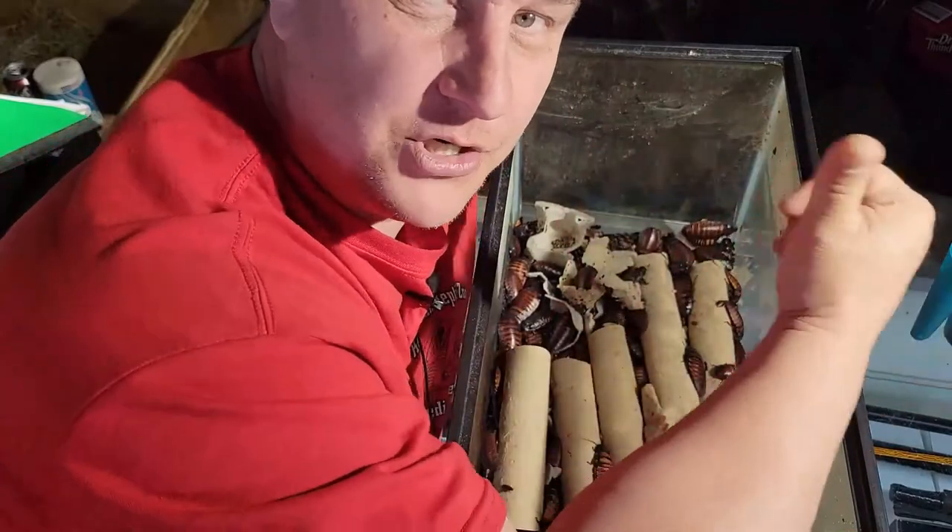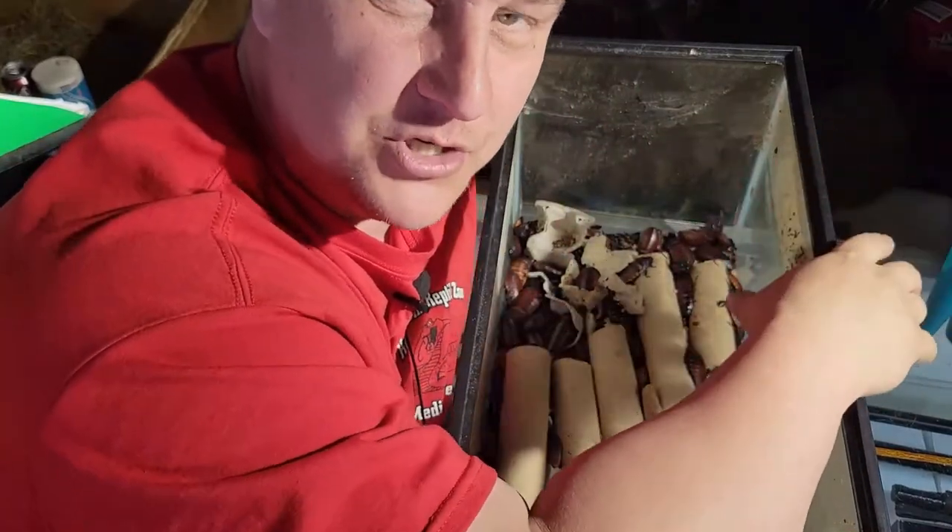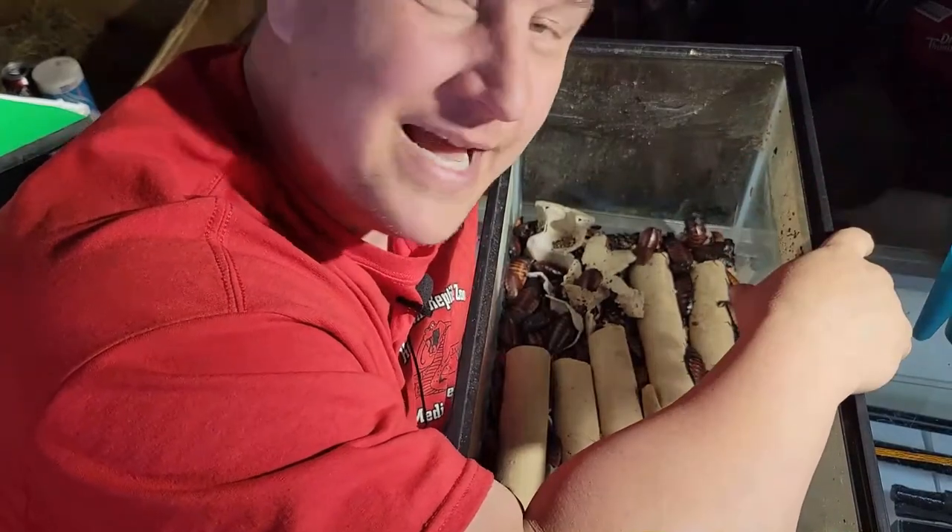Right here in this corner is going to be our subscribe button. Make sure you hit that, and for those that already have, we appreciate you following along, appreciate your subscription and following along week after week after week.